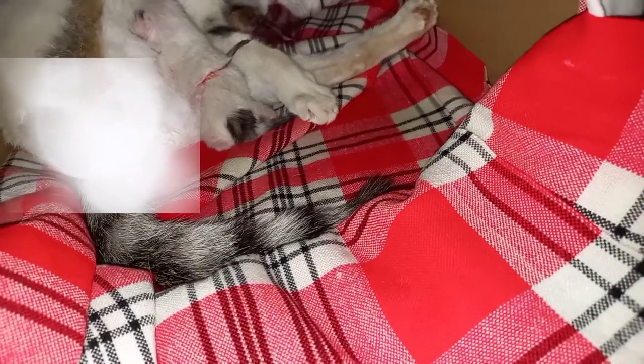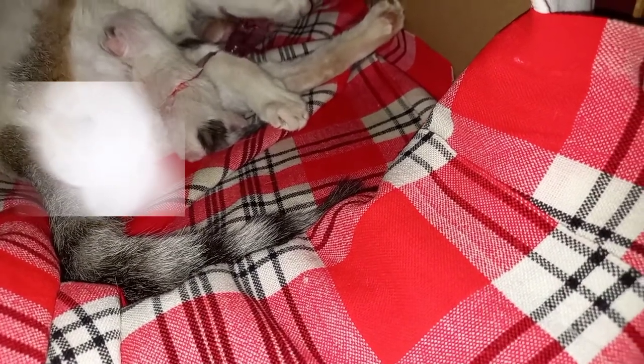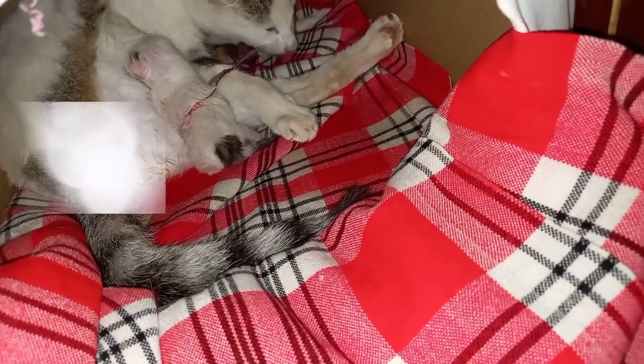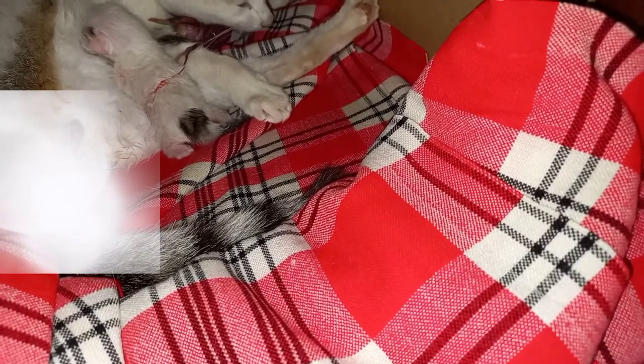A cat does not eat one kitten after birth — the only thing a cat eats is the placenta. My cat gave birth to three beautiful kittens. I did not vlog the last kitten being born because it's the same process. She did not eat any kitten — all she ate were the three placentas.